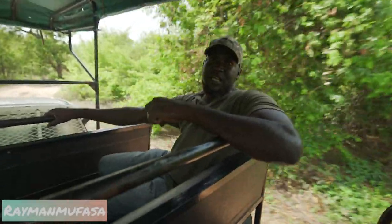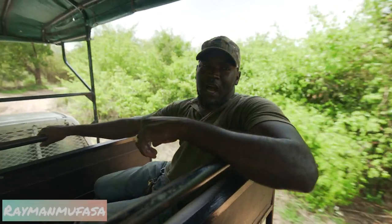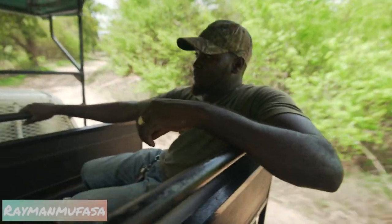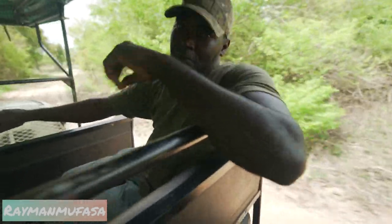My name is Mamadou. You are highly welcome to Fatalo Reserve. The reserve is 6,000 hectares. All the animals are free inside. We are using 2,000 hectares at this moment.